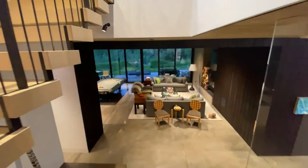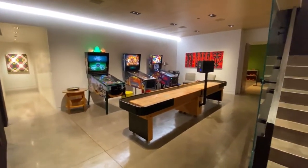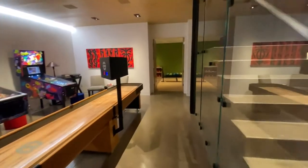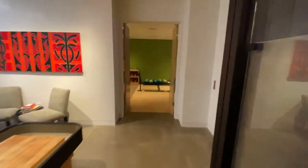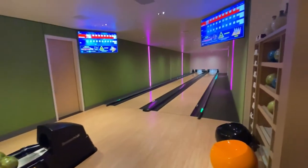This is the entertainment floor — the fun stuff. There's a media room, an arcade, and towards the end of this hallway — I don't want to spoil too much since you'll want to watch the full tour — but there is actually a bowling alley in this house.